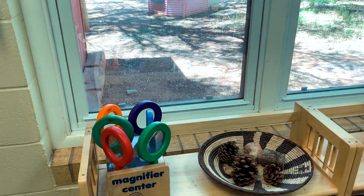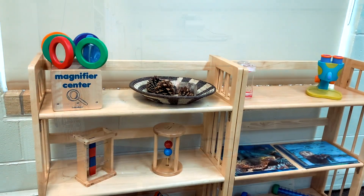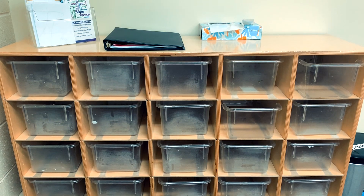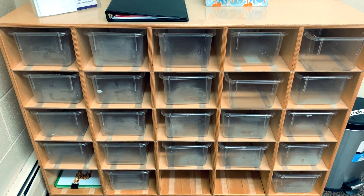This is the science center where our students can learn about the natural and physical world with hands-on activities. Each child has their own special cubby where they can put any artwork that they will take home at the end of the day, as well as anything else that needs to go home.